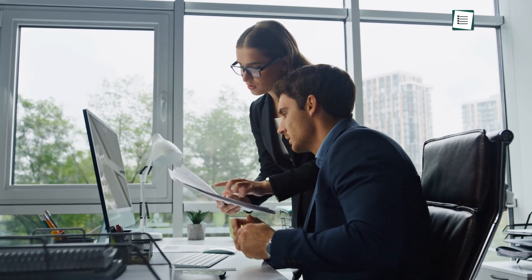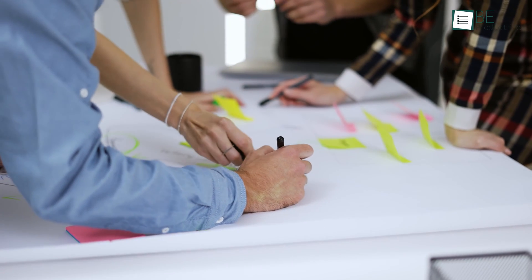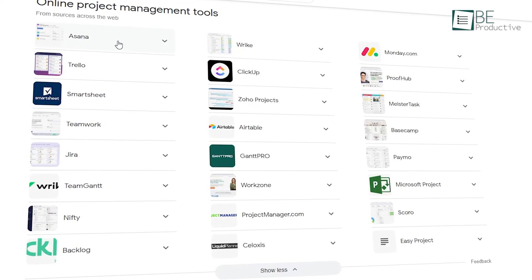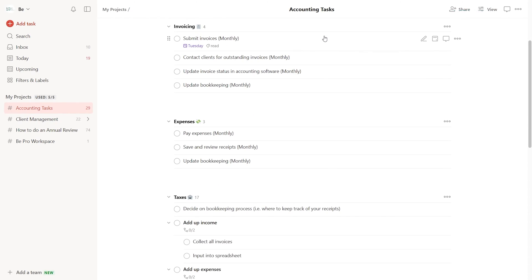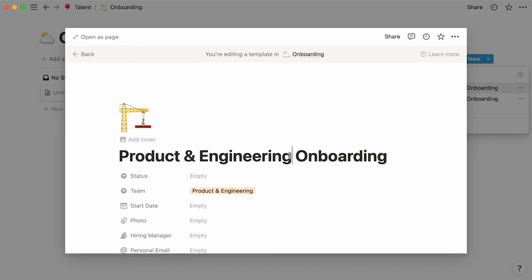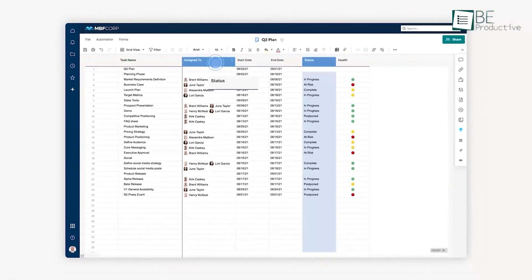Managing projects can be challenging, especially when juggling multiple initiatives across teams. With so many project management solutions available, it can take time to determine the right fit for your needs. To simplify the decision process, we tested some of the most popular options and identified the top 7 picks.